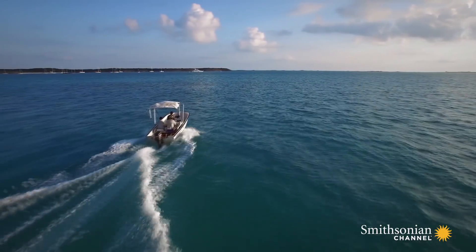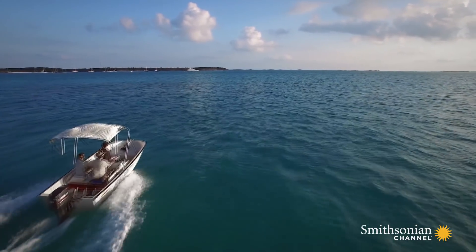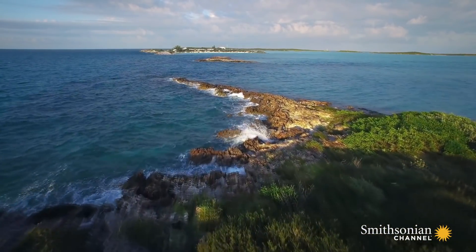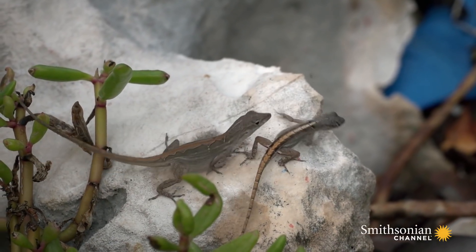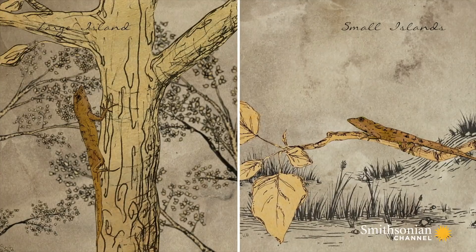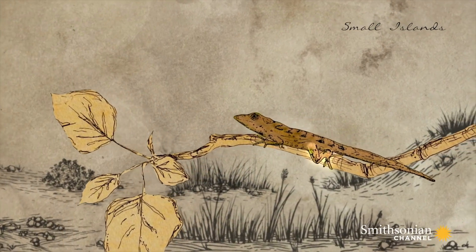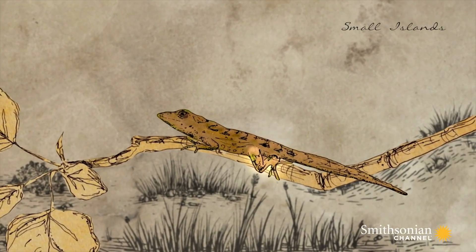And the results flashed on the screen. The populations were different — they had evolved. The anoles differed in just the way Jonathan expected. On the islands with slender branches, the anoles had evolved shorter legs, and they did so in just 14 years.